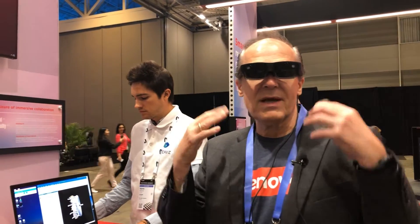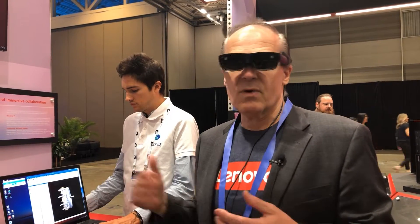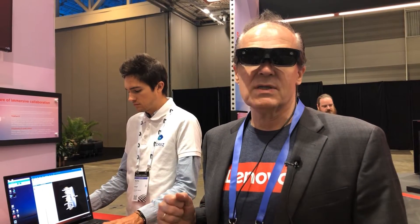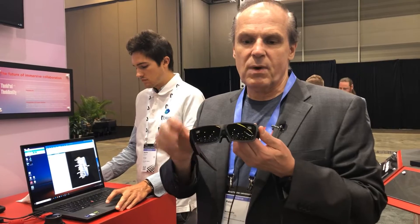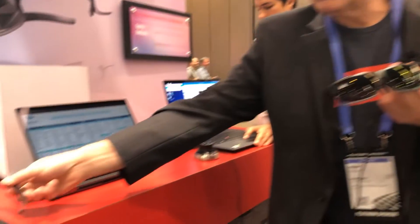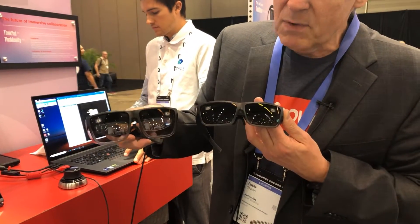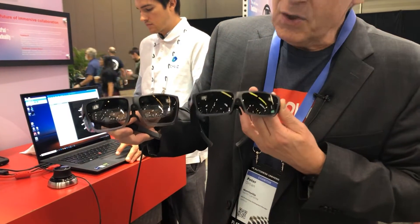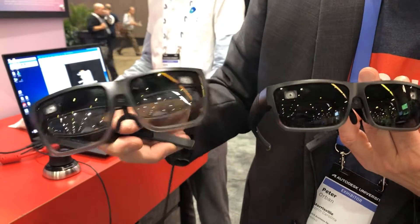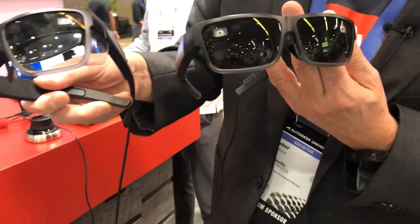This is what we call the ThinkReality PC edition, connected to a workstation — in this case one of our P1 Gen4 workstations with TechViz software running on top. This is our A3 glasses with what we call the content-oriented frame, but when I put on what we call the industrial frame, which doubles as protective equipment, you see the difference. It's lighter and larger, and on the sides you see protective flaps, but underneath it's exactly the same device.